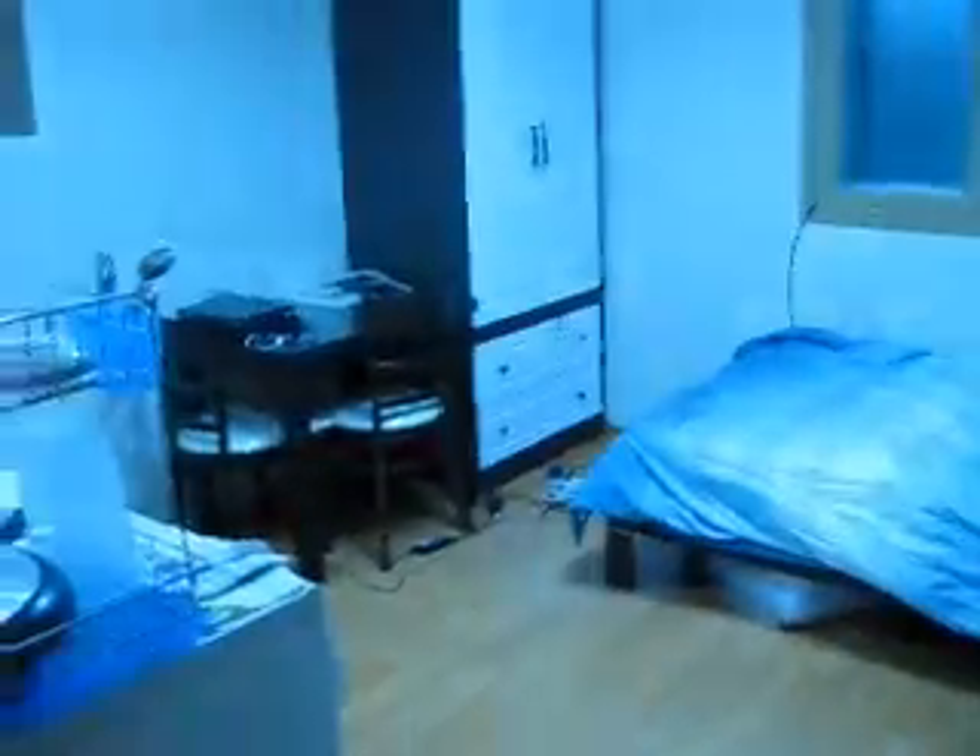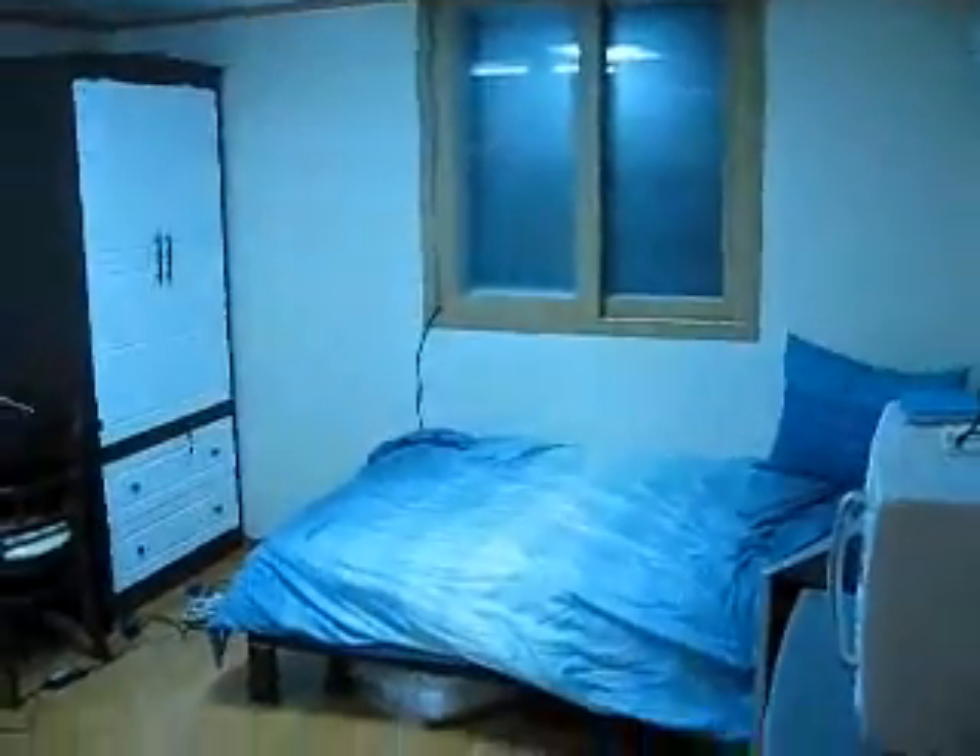I'm going to head on in. I've got my own automatic light. Here we are. We've got our nice little shoe area. Get some lights on. And there you have it — my apartment.